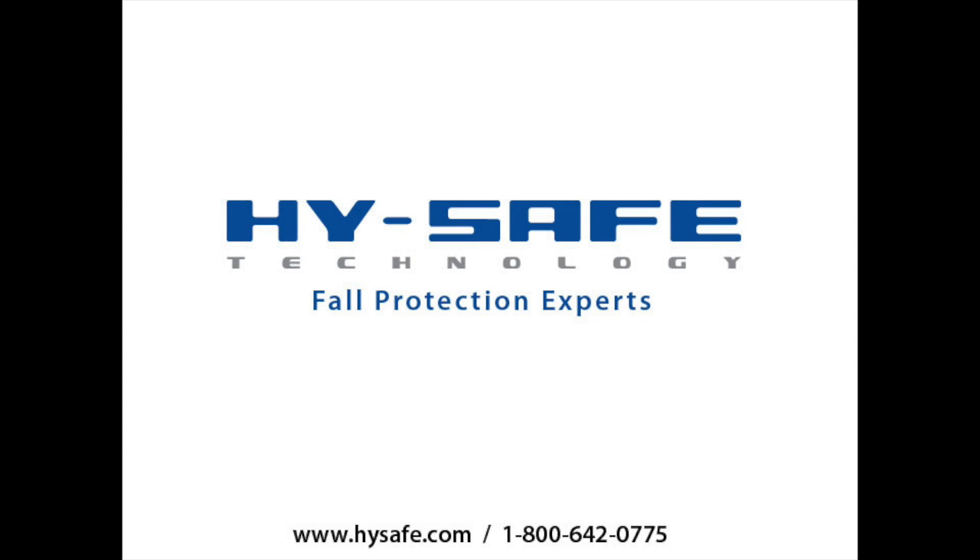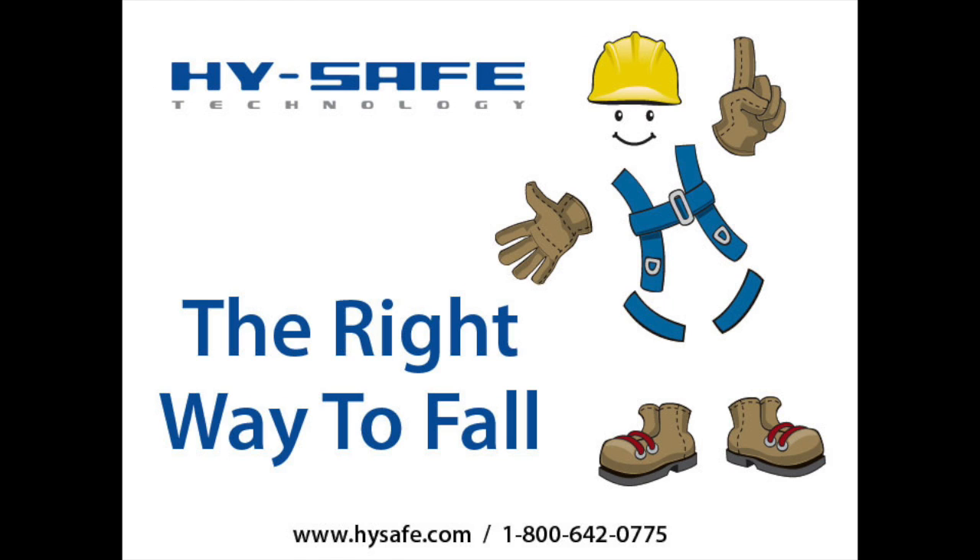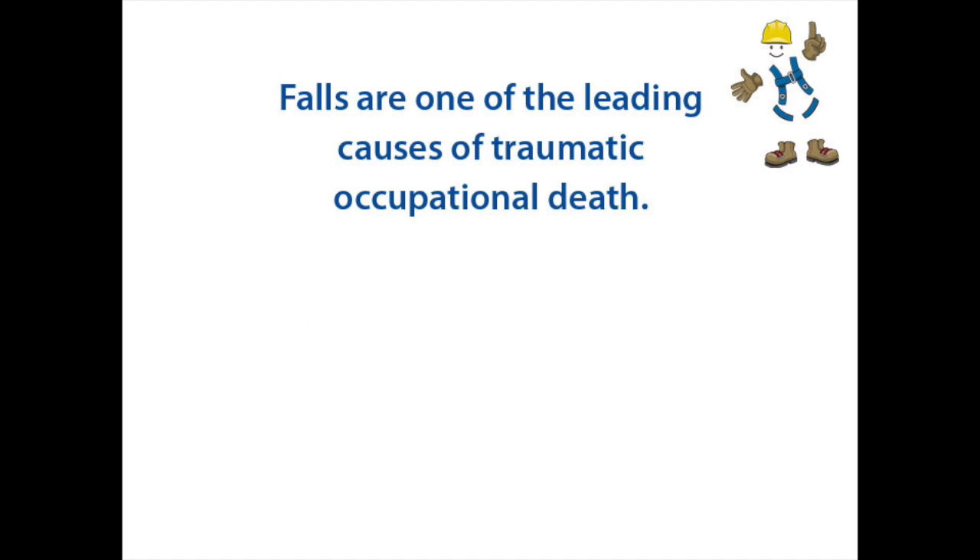Hello and welcome to HiSafe Technology, your source for all your fall protection needs. First, let's look at some facts about fall protection.